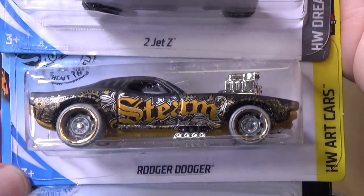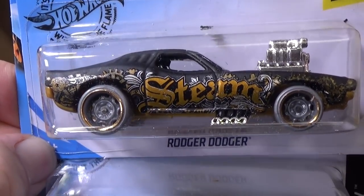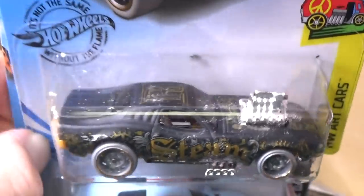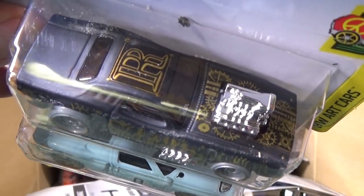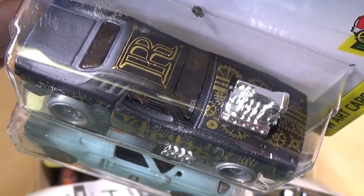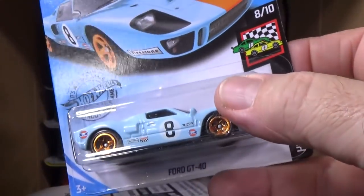A lot of people are liking this Roger Dodger with a steampunk decoration. The wheels look fantastic — everything hitting on point with this release. It's part of the Art Car Series, the letter R in the Art Car Series. I don't know what it's going to spell out for this year.